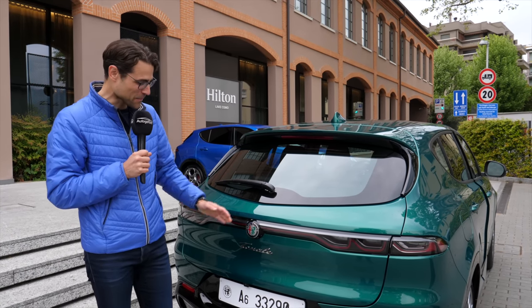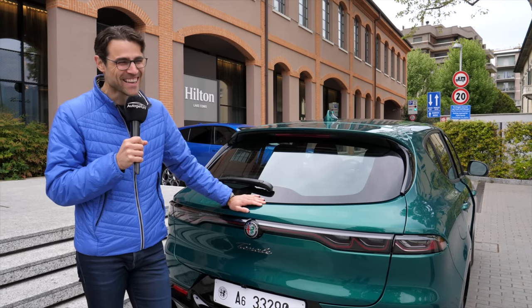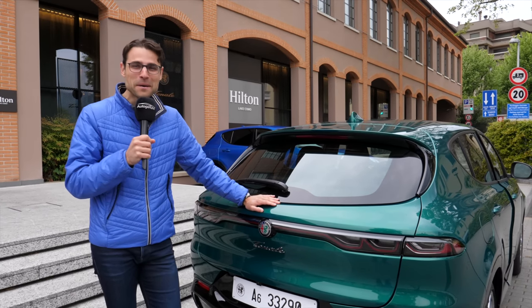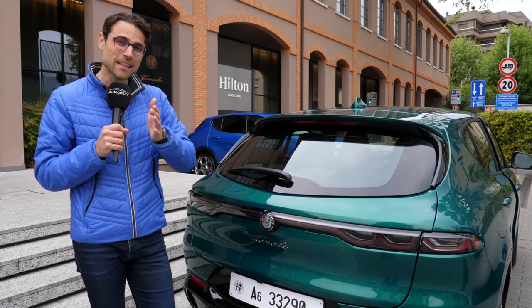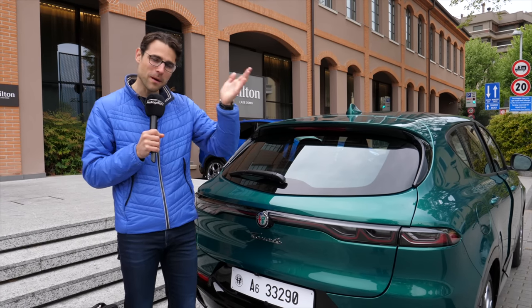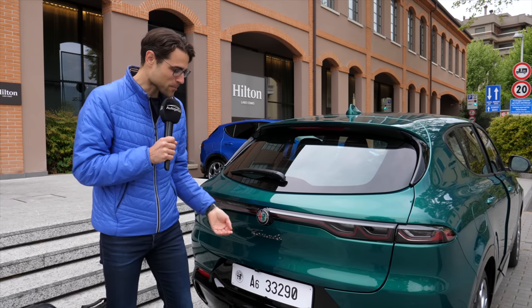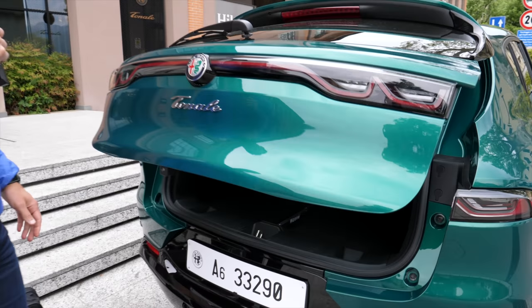By the way, when English native speakers hear the name Tonale for the very first time — that's the new Alfa 'toenail'! However, the name originally derives from the Passo del Tonale, a mountain pass in northern Italy with great scenic winding roads — that's why Alfa wanted the connection to this name.